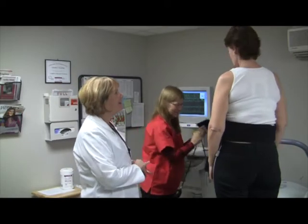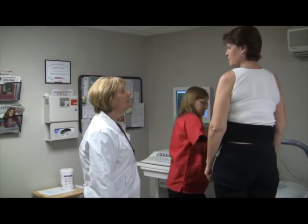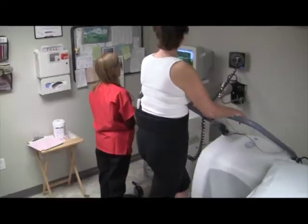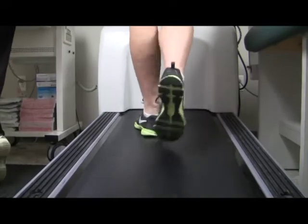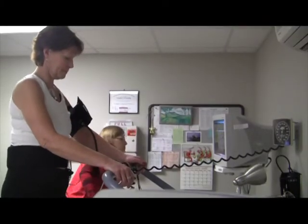Appointments for stress tests begin with a nurse meeting the patient, explaining the test, and getting them ready to go. Most stress tests hook patients up to a monitor and have them walk on a treadmill to mimic the heart being under stress. If a patient can't walk on a treadmill, there's a medication that can be injected to mimic the heart under stress.